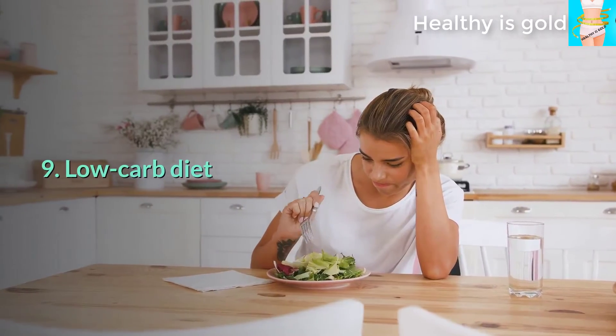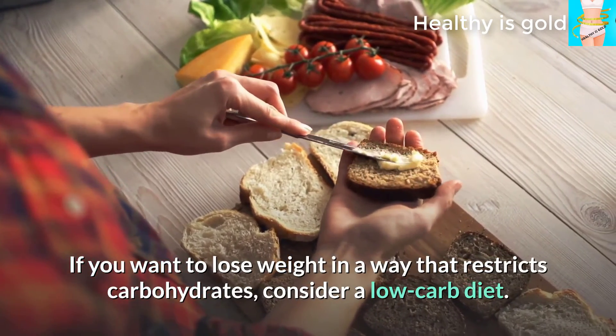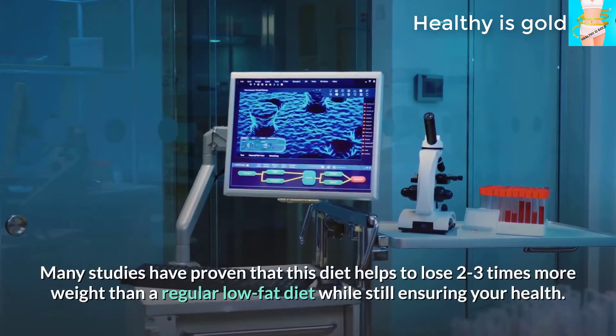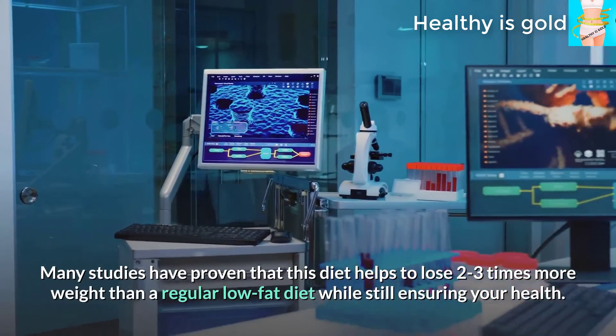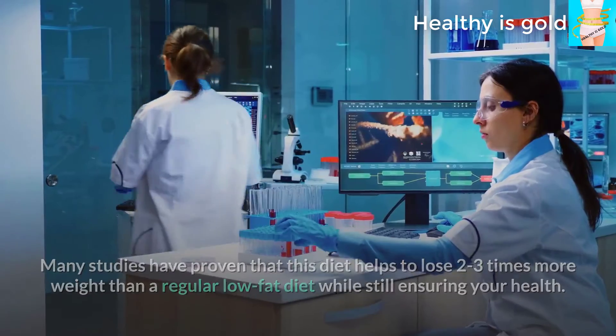Tip 9: Low carb diet. If you want to lose weight by restricting carbohydrates, consider a low carb diet. Many studies have proven that this diet helps lose two to three times more weight than a regular low-fat diet while still ensuring your health.